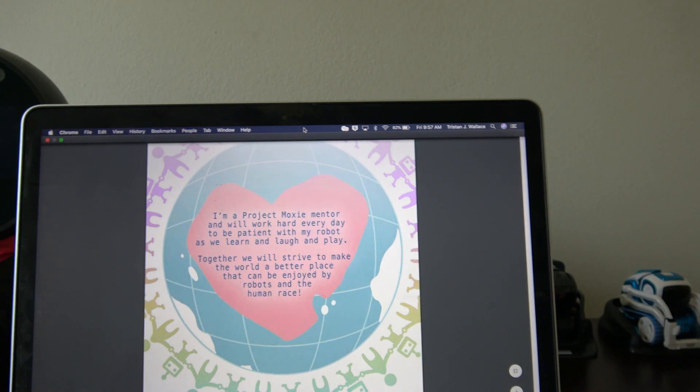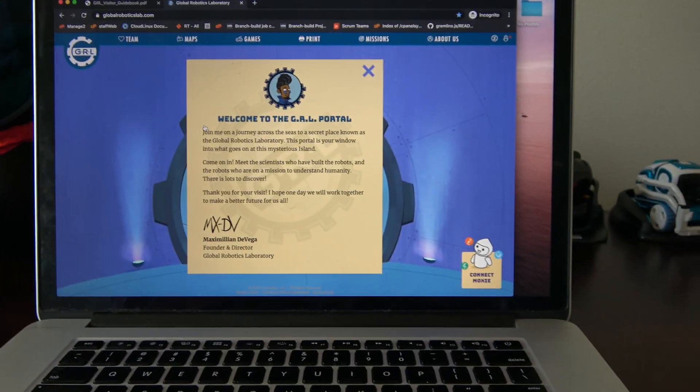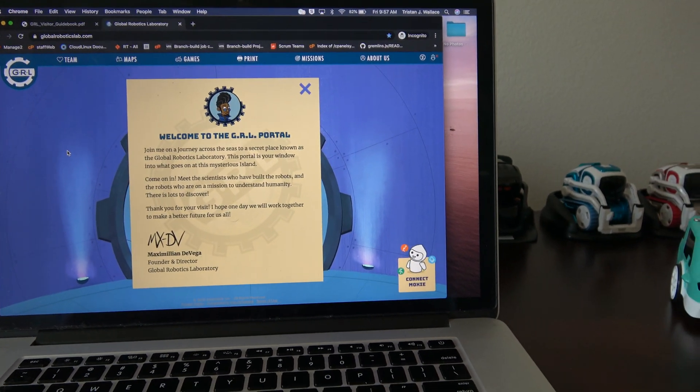It was 31 pages, not 51 pages. And then the other is the Global Robotics Lab.